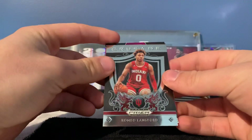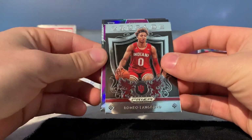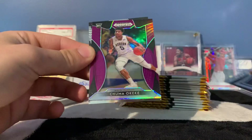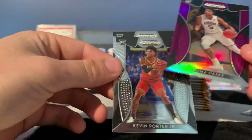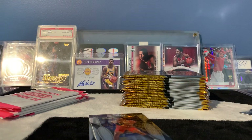We're going to see if we can get a cool Zion Williamson rookie out of here, which is what I'm hoping for — at least an RJ Barrett, Romeo Langford, and a purple prism. Chimo Kiki — I wonder if that's numbered or non-numbered. Definitely some really good rookies you can try and get out of this stuff.